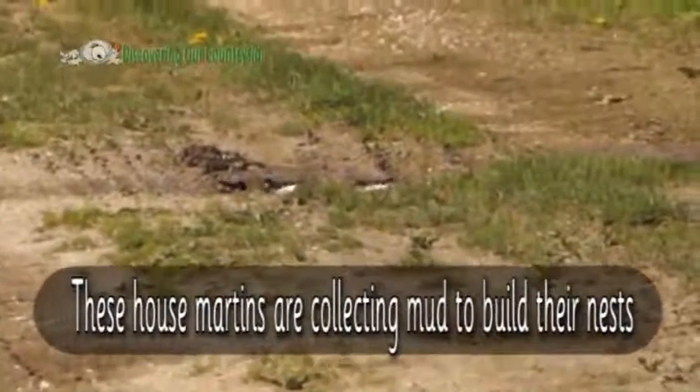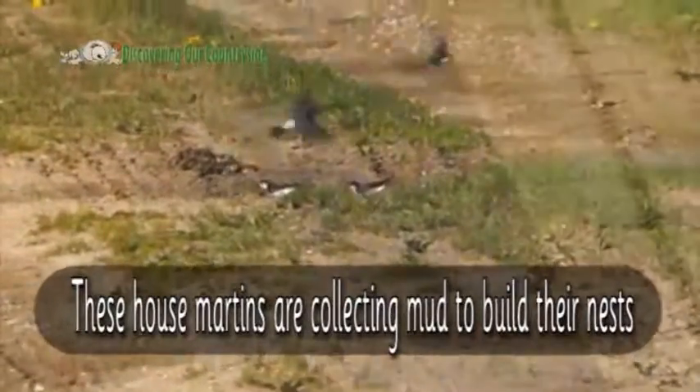These housemartins are collecting mud to build their nests. Here they are adding the mud to the nests.